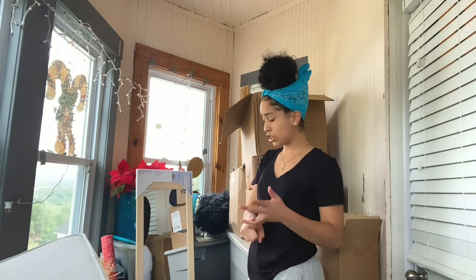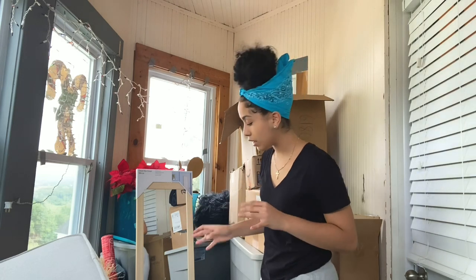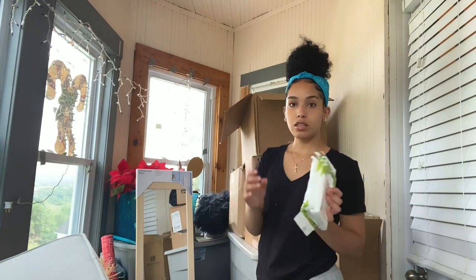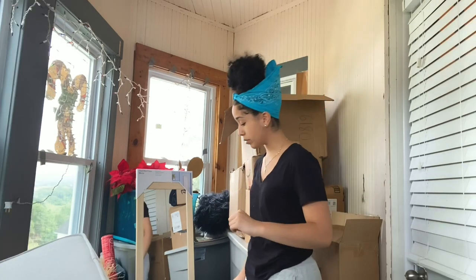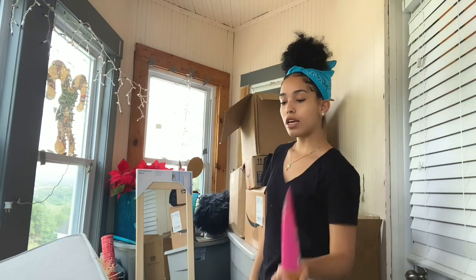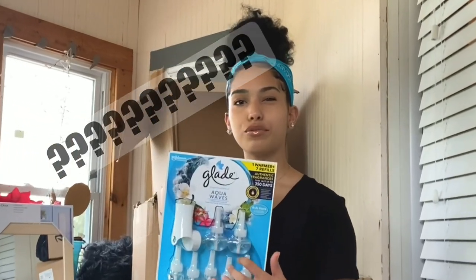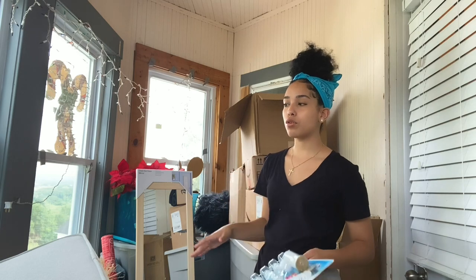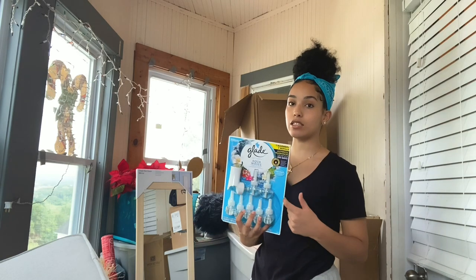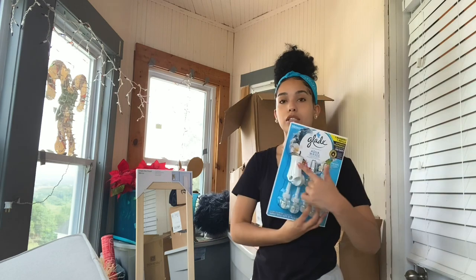Next is my cleaning supplies: laundry detergent, bathroom essentials like toothpaste and toothbrush. First I have baby wipes — start using baby wipes, there's a big difference. I got this pink vanilla lotion from Wild Beans, it's only three dollars and it smells amazing. I also got this Glade Aqua diffuser because it smells like clean — like if you walk into a room and you're like 'oh this smells clean,' this is that smell. I got it at BJ's and it comes with a bunch of refills.